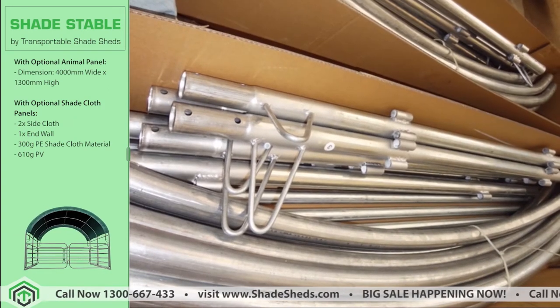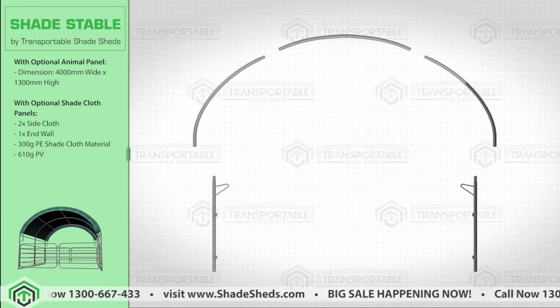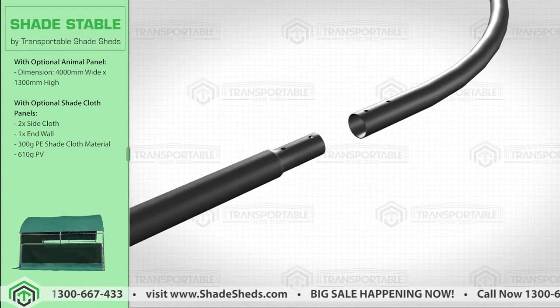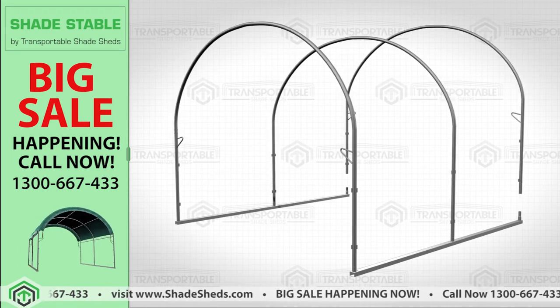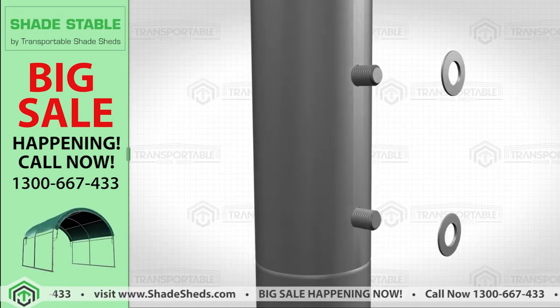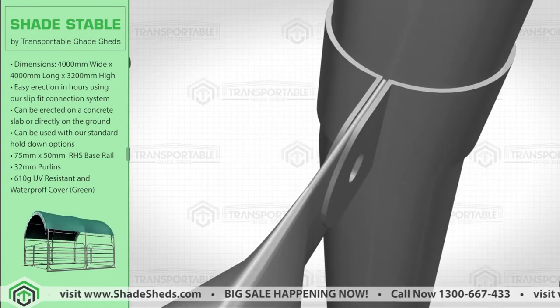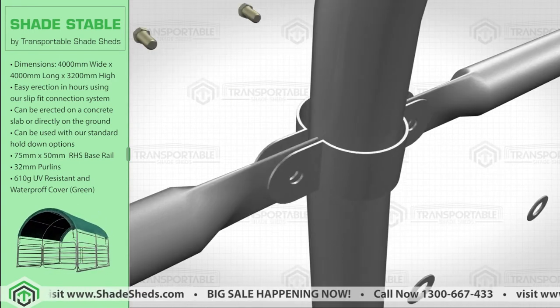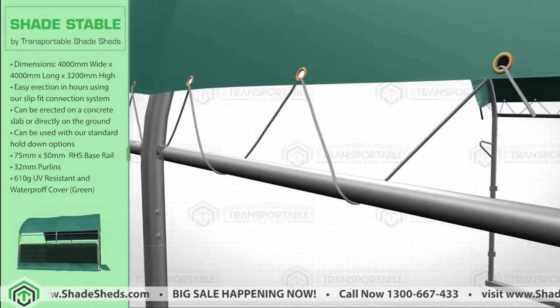This product is manufactured using durable steel frame construction. The Shade Stable will save you time and the hassle of assembly with its slip-fit connection system. No cutting or welding is required to build the Shade Stable. It comes with a UV-resistant and waterproof PVC fabric cover, and can be erected with ease in under one hour on a concrete slab or directly onto the ground.